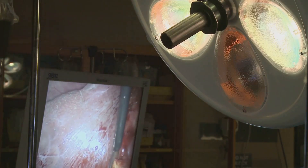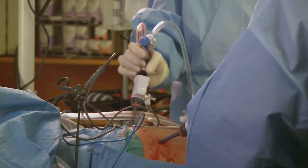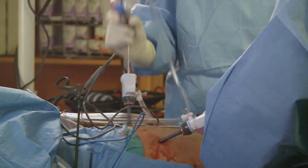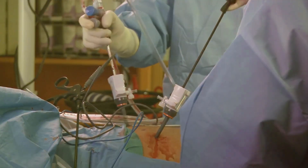Surgeons could utilize specialized grippers inspired by necrobotics for minimally invasive surgeries, enabling precise manipulation within the human body while minimizing tissue damage and reducing the risk of post-operative complications.